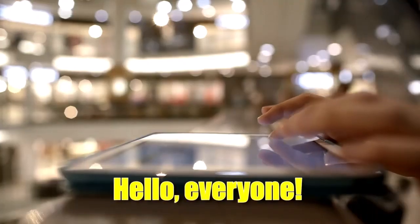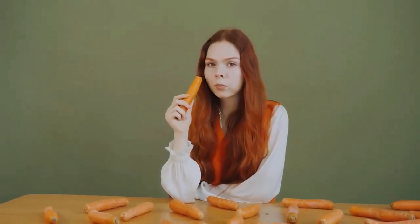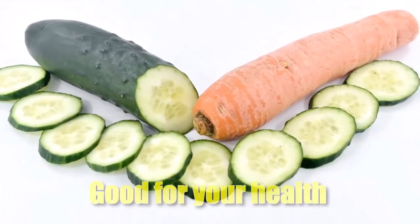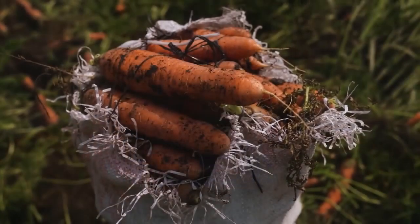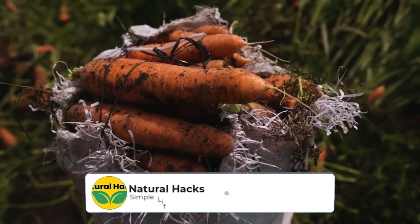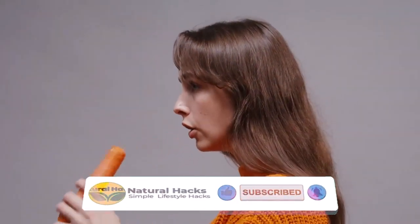Hello everyone! Welcome to our video about the top 15 health benefits of carrots and cucumbers. Are you aware that eating carrots and cucumbers is good for your health in a lot of ways? These two superfoods are full of vitamins and minerals that are good for your health and well-being. Watch the whole video to find out why carrots and cucumbers go well together at the end. Carrots are full of vitamin A, which helps your eyes — vitamin A is important for eye health and helps keep you from night blindness and other eye problems. Eating carrots can also help you see better in general.